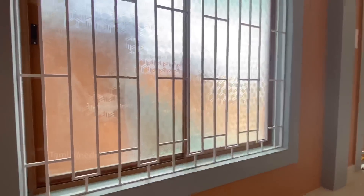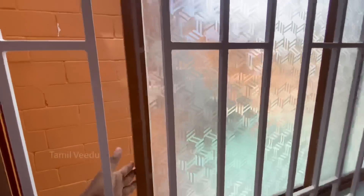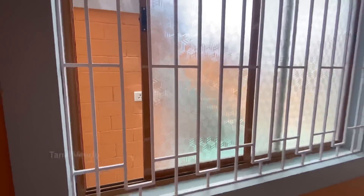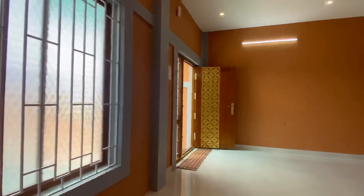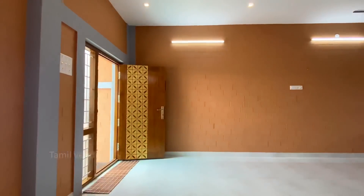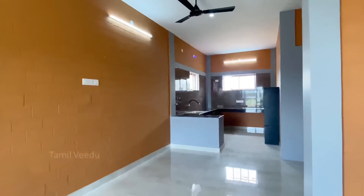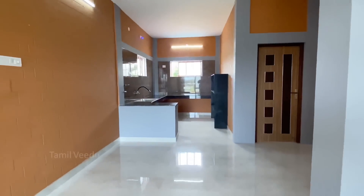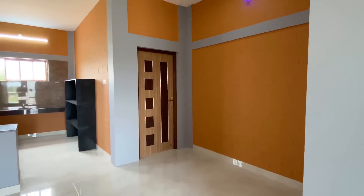The windows are aluminum, not wood or UPVC. The aluminum is powder-coated for color. Cost-wise, UPVC windows are available mostly in white color, but with aluminum windows we can paint any color using the powder coating method. The floor is costly with a glossy finish, priced at Rs. 80 per square feet.